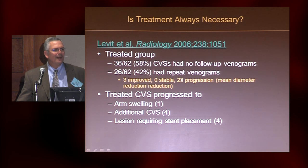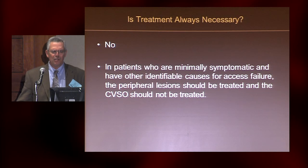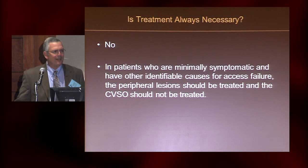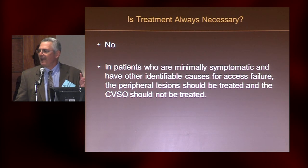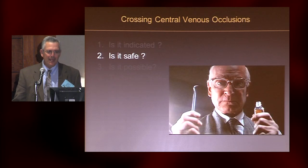Look at the amount of progression of the 26 lesions that were treated — that makes you think that treating these lesions may not be a clever thing. We're all used to the fact that if you put a stent in, it's going to look great on day one, but three to six months later it's going to come back. So my take is: you don't have to treat all of these lesions. If you have an access and it's working and you can identify a peripheral outflow stenosis, treat that. But if there's a plausible explanation for why the access malfunctioned, leave the central venous stenosis or occlusion alone.